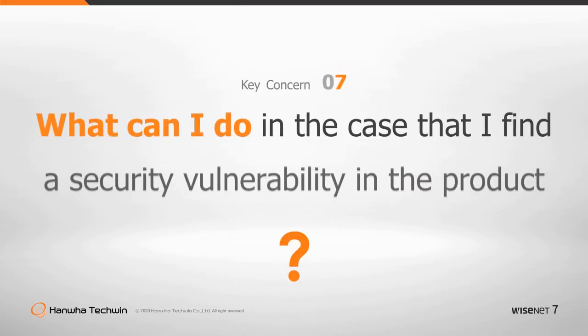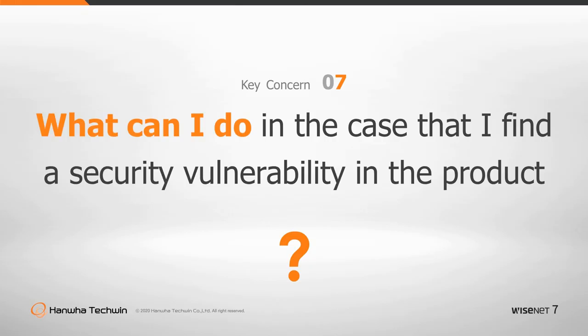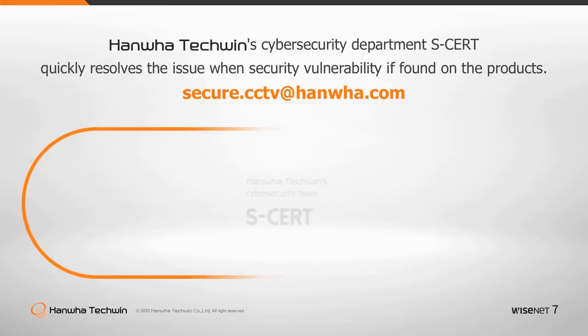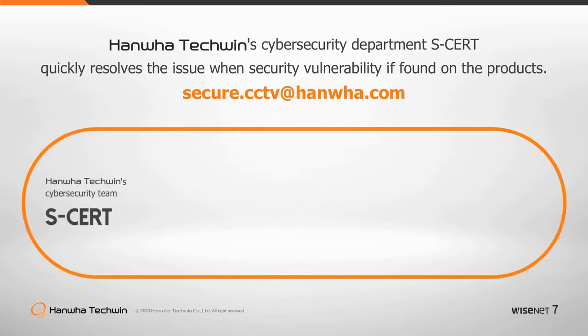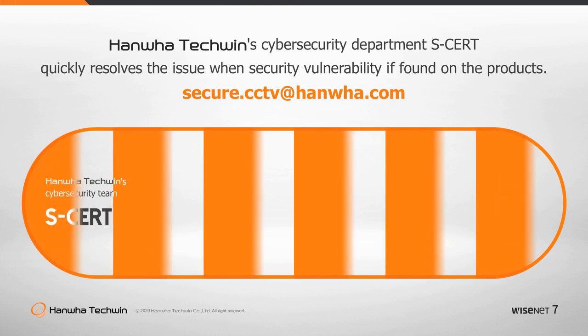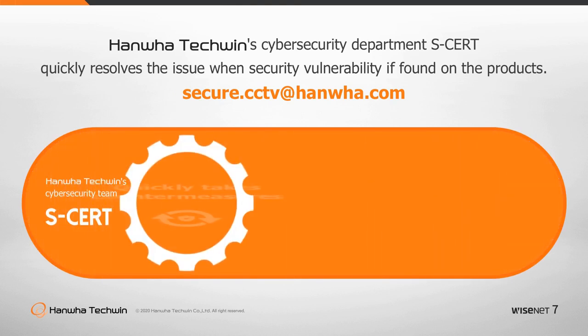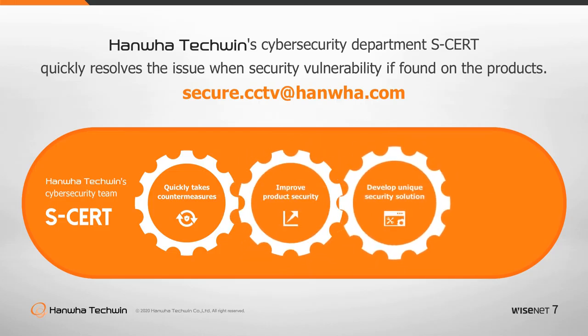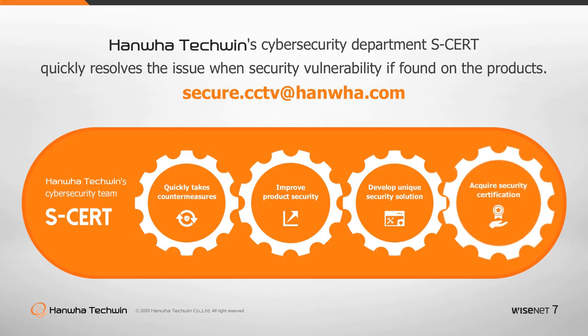What can you do in the case that you find a vulnerability in the product? If you spot a security vulnerability in any of our video surveillance devices, it is critical to analyze the cause and take countermeasures as quickly as possible. Hanwha Techwin operates the Cybersecurity Department, who will, in the case of a security vulnerability, resolve the issue as soon as possible and post a security vulnerability report on our website.